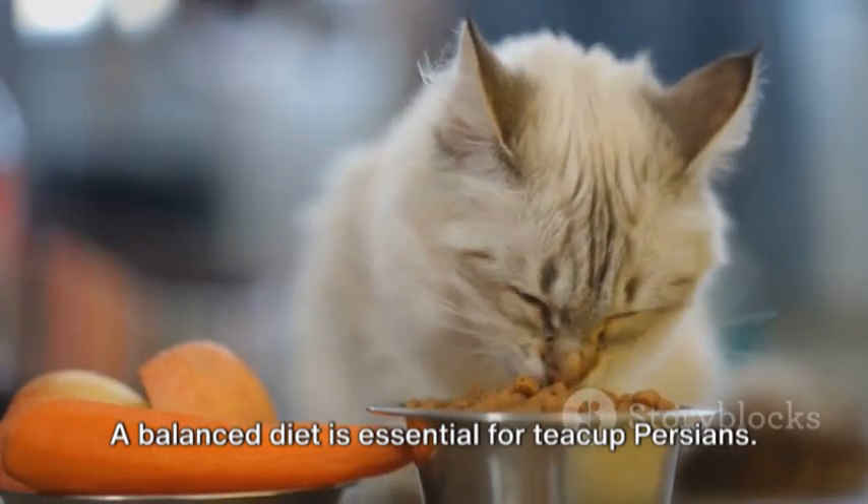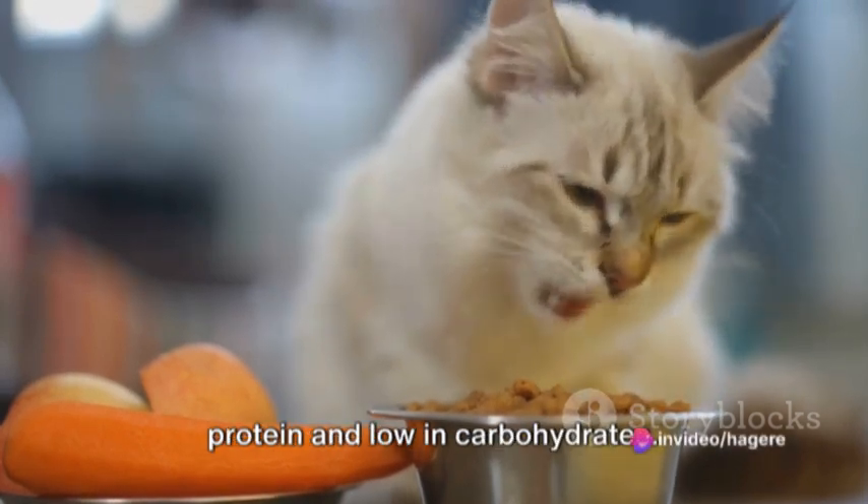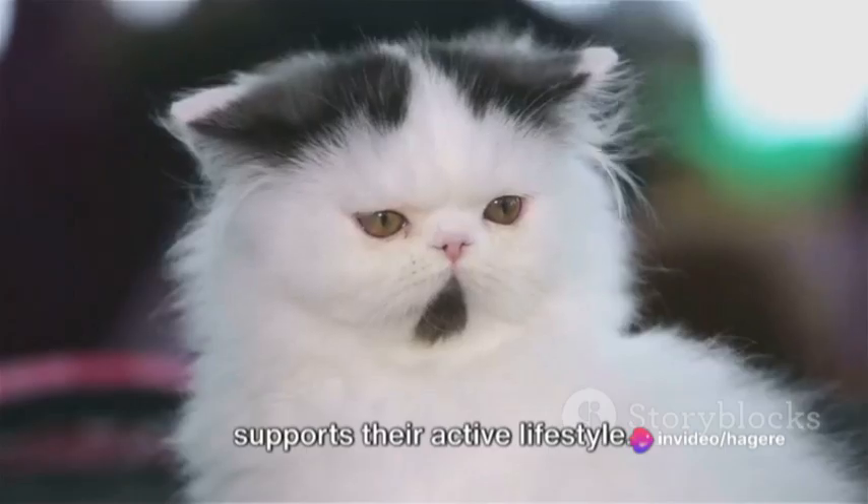A balanced diet is essential for teacup Persians. Like all cats, they need a diet high in protein and low in carbohydrates. This helps maintain their health and supports their active lifestyle.